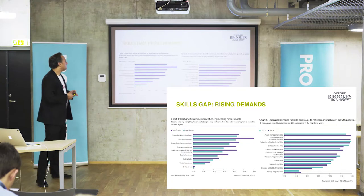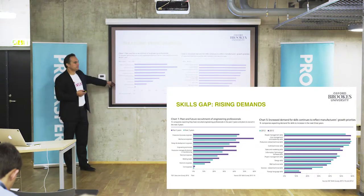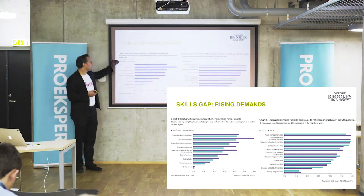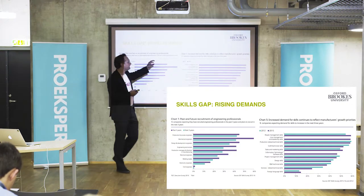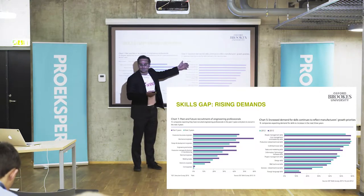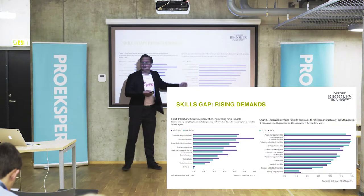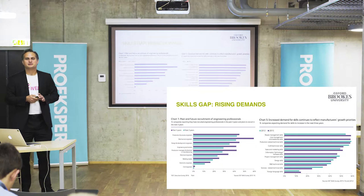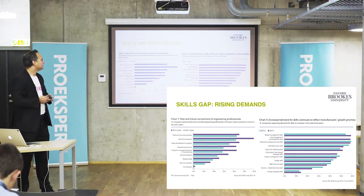In the UK, if we trust the EEF manufacturing organization study, over the next three years there is a lot of demand for production engineers, mechanical engineers, and design engineers. The actual skills people are looking for include soft skills like management and leadership, but also craft technician skills, sales and marketing, information technology, and software development. Times are changing — if you don't go with the times, you go with time.